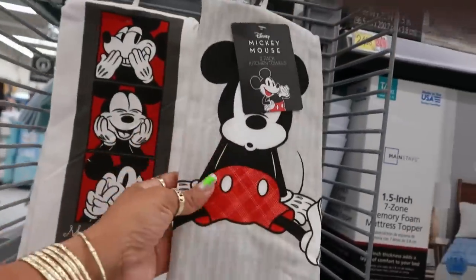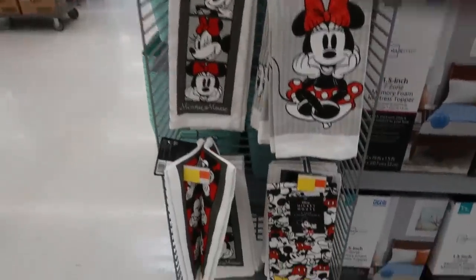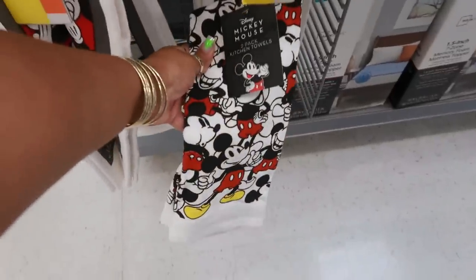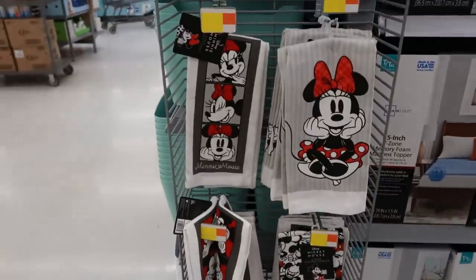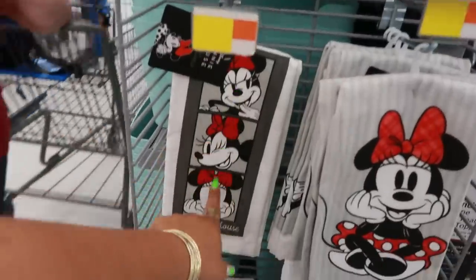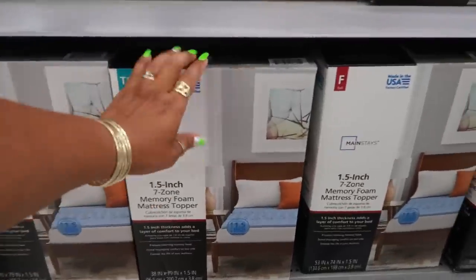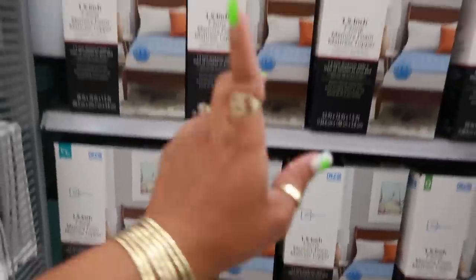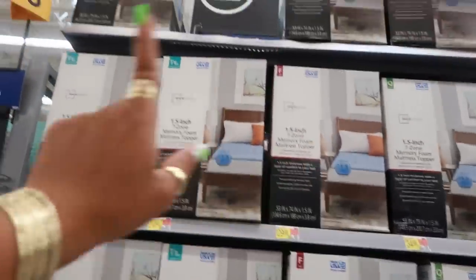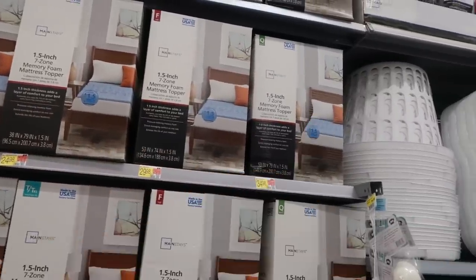Oh, look at these towels. Those are cute, $7.96. There's this one too, and you get two towels. Oh, I didn't even realize — that's Mickey. Or you could get Minnie. Memory foam toppers — $25 for twin, $30 for full, and the queen is $35.